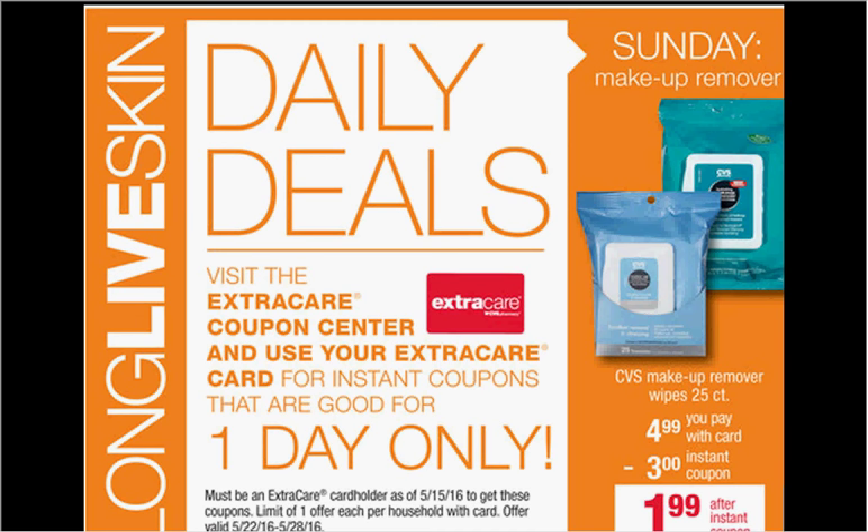These are the deals for CVS for the week of May 22nd through the 28th. First, there's a daily deal every day this week for skincare.